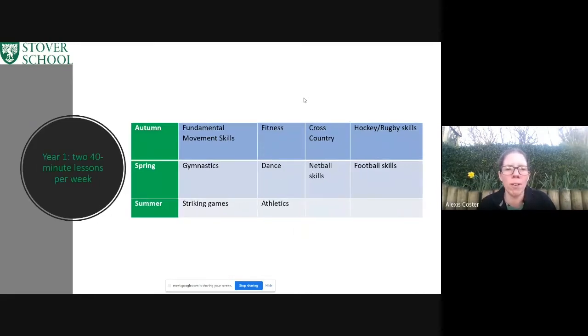Next we move up to Year 1. They also have two 40-minute lessons, but as they are going up through the year groups we will be differentiating the activities as well as pushing them and getting them ready for the lower part of Key Stage 2. This is where we will see more specific sports being incorporated — we've still got dance and gymnastics, but we're really looking at netball skills, football skills, rugby, and hockey.